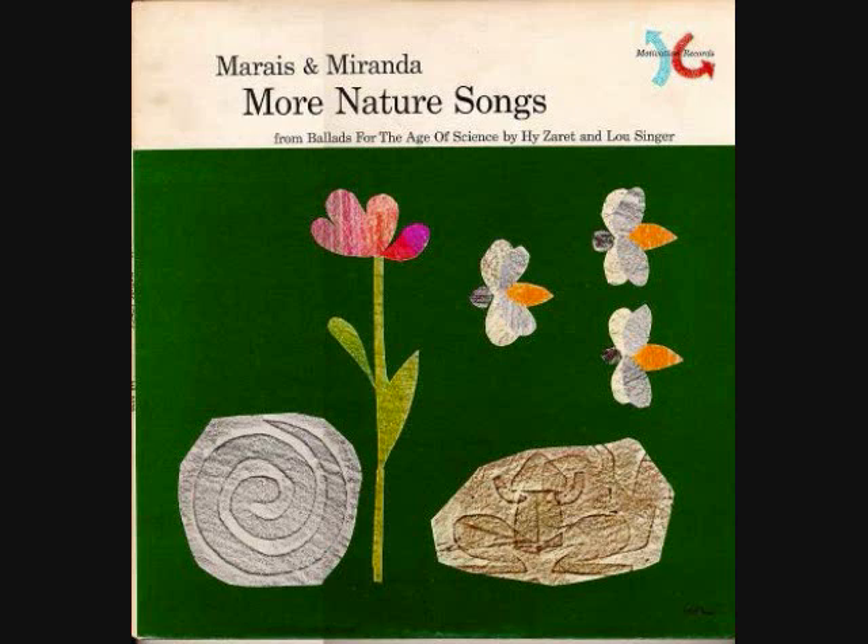By refraction and reflection and dispersion of the light, little raindrops make a rainbow and it makes a lovely sight.